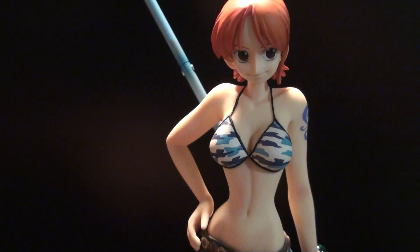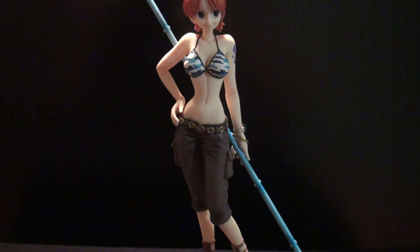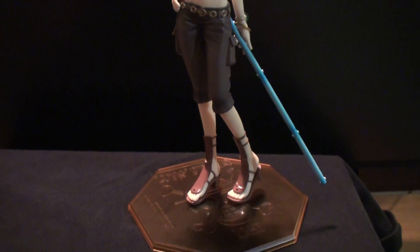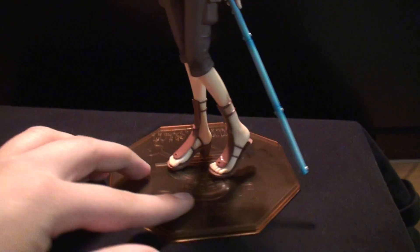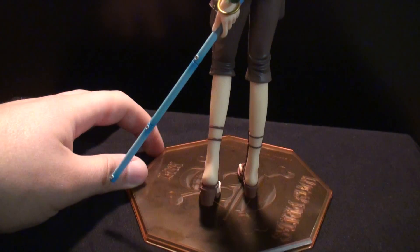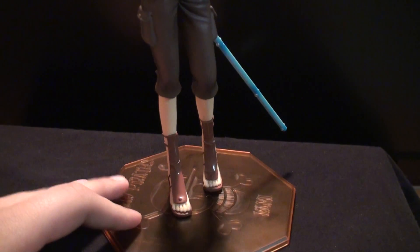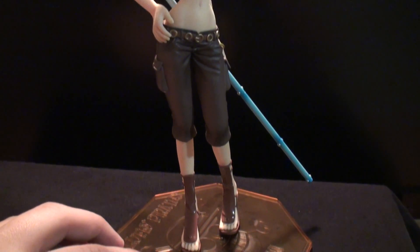This is one of the most sought-after Nami figures, and I'm really happy to have been able to get it. It actually looks really cool, and it looks really nice standing next to all the other Namis that I have in my display case. Hope you guys enjoyed the review — rate, comment, subscribe, and I will see you guys in the next one. Later.